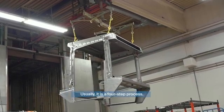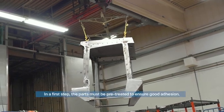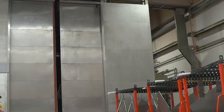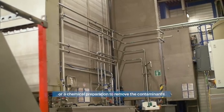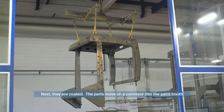Today the most common powder application method is electrostatic spray deposition, or ESD. Usually this is a four-step process. In the first step, the parts must be pre-treated to ensure good adhesion; therefore they are cleaned with sandblasting or a chemical preparation to remove contaminants.